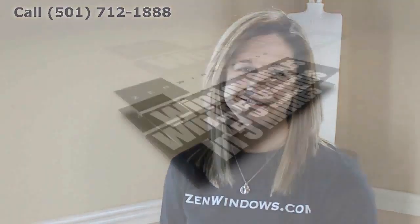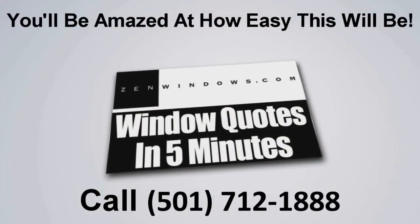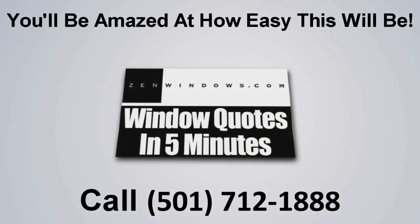My name is Megan Hatcher and my company is Zen Windows Little Rock. If you want a quote on your windows, there are two options with Zen Windows — you can call me or fill out a form online, and I'll get you a quote in as little as five minutes. It's that simple.